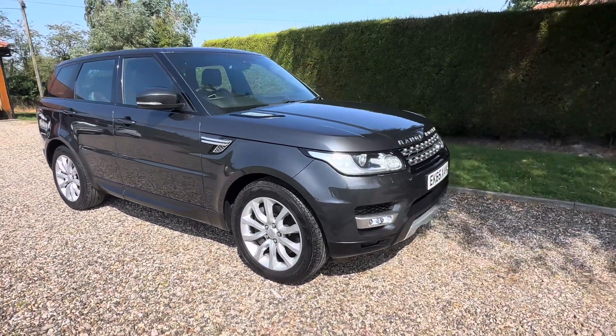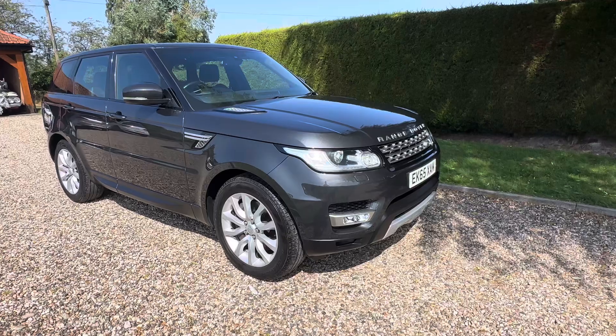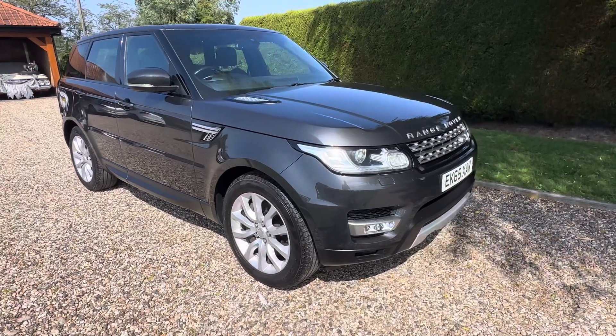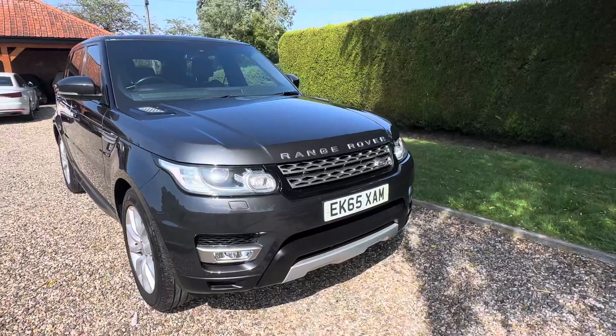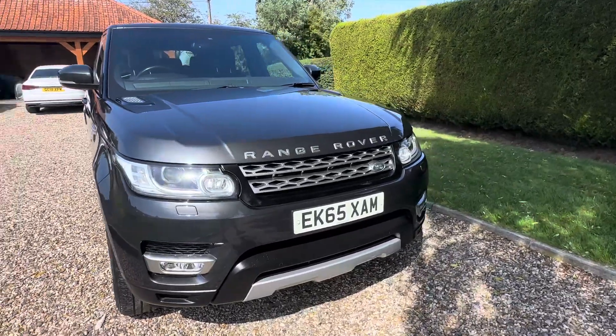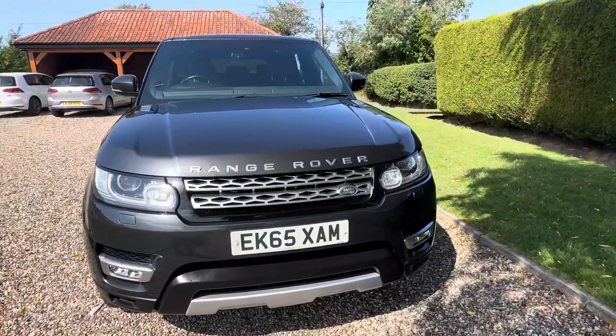Just a quick walk around video of our Range Rover Sport. This is a one-owner vehicle, belonged to a very good friend of mine — it was his wife's car. She's looked after it. It has a full main dealer history.